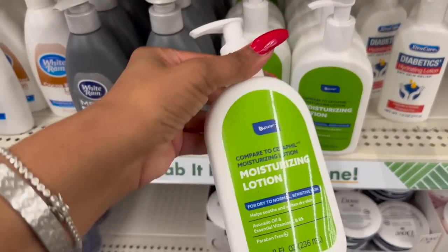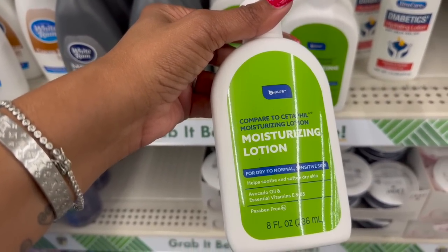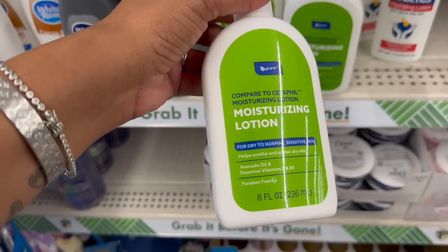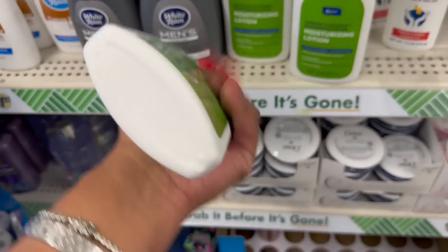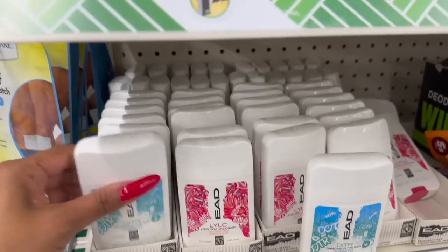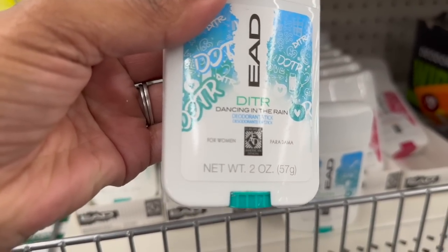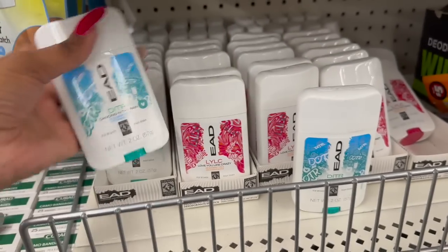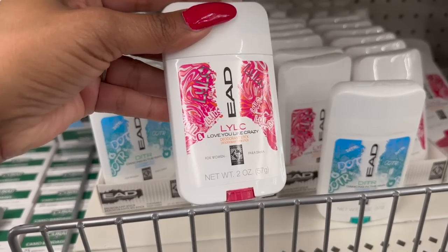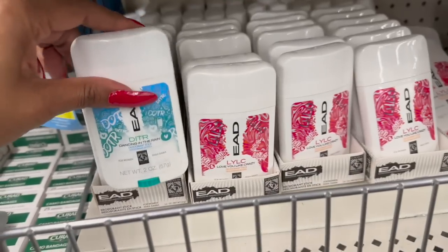These are also new - Comparative Cetaphil Moisturizing Lotion for dry to normal sensitive skin, to help soothe and soften dry skin, with avocado oil and essential oils, Vitamin E and B. I have not seen those. I have not seen these either - these are by EAD, the Dancing in the Rain deodorant stick for women, and Love You Like Crazy for women deodorant stick. These are definitely new.